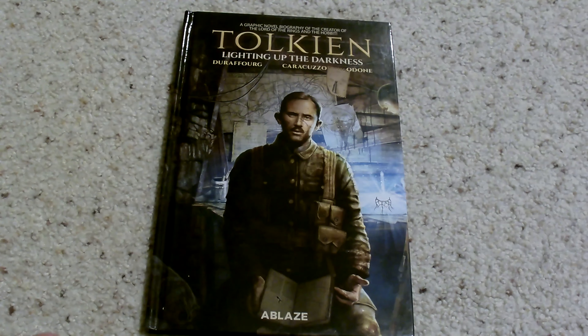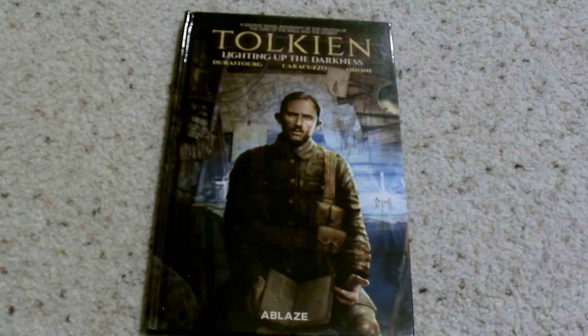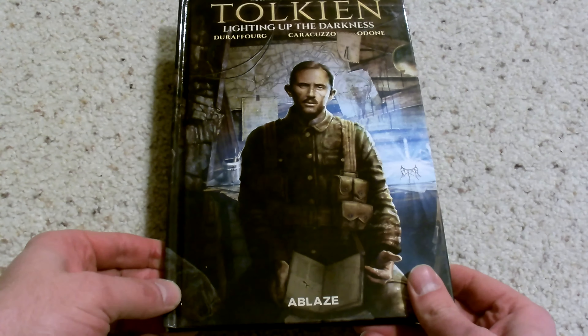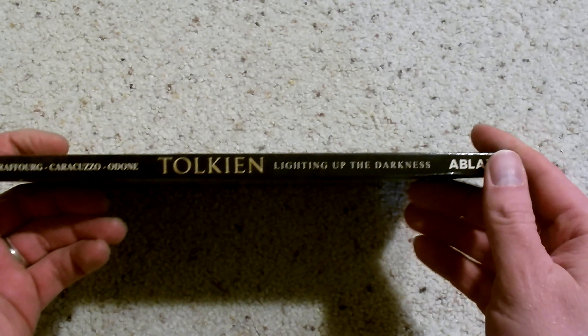Today we're looking at Tolkien Lighting Up the Darkness. This is a biography on Tolkien covering his early formative years, leading up into the Great War and the impact on developing, ultimately, all his writings such as The Hobbit and Lord of the Rings.